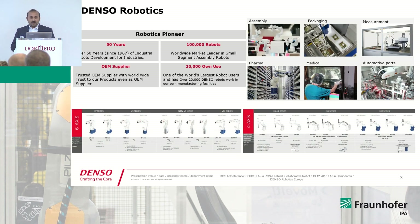To get a bit more into Denso Robotics: we are robotics pioneers with more than 50 years of experience in developing robots. We are also a trusted worldwide OEM supplier for industrial robots in the market, and we have installed more than 100,000 robots worldwide. The most important point is that Denso Automotive is also the biggest user of Denso robots internally — we have more than 20,000 robots installed in our own factories. That means we know robots inside and out, and we know what the pain of downtime is. We always manufacture robots with high quality and precision.